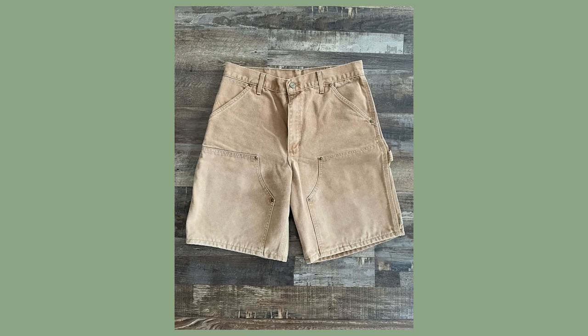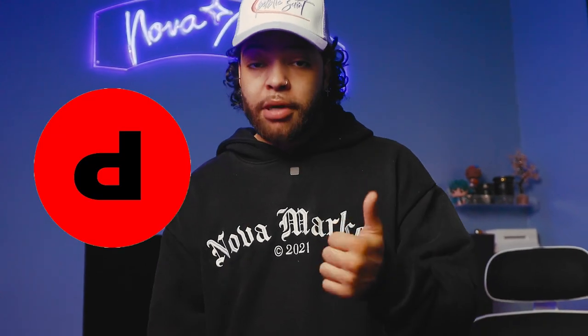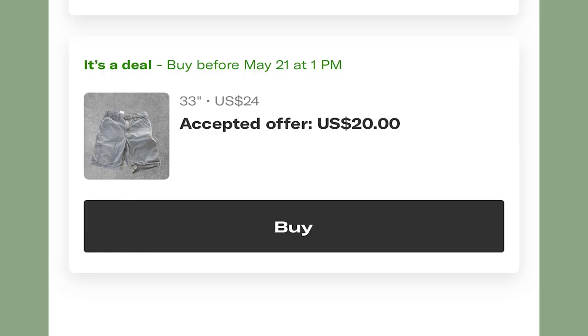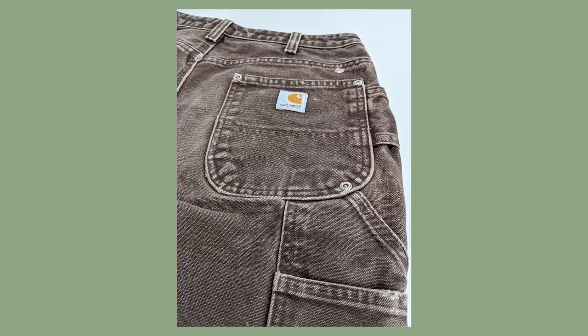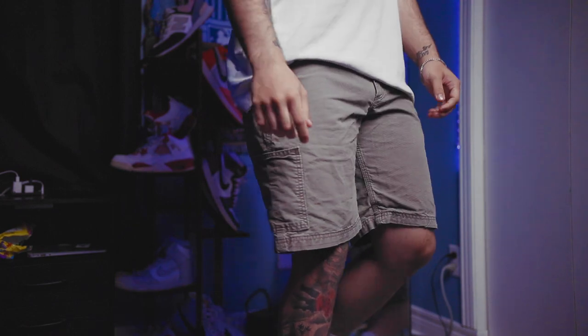Carhartt is the most notable brand for this style, which I don't personally recommend buying brand new because these can often be found in thrift stores or on apps like Depop and Grailed for some pretty affordable prices. Not to mention, since this style is so durable, purchasing a secondhand pair can give you that worn-in vintage look and still get years of good wear out of these shorts. Other brands that have some dope carpenter shorts are Dickies and Wrangler, and they can be found in similar locations to the Carhartts.